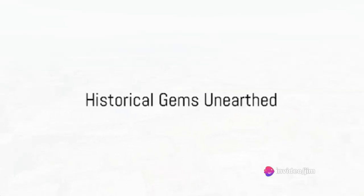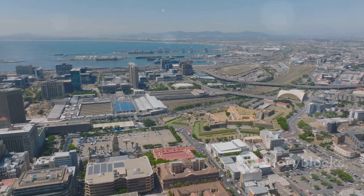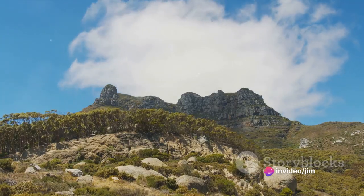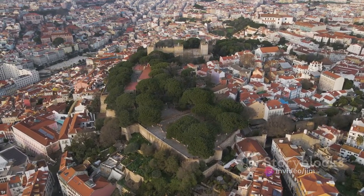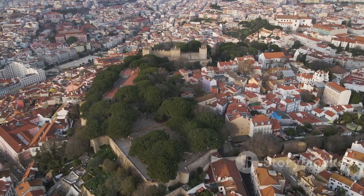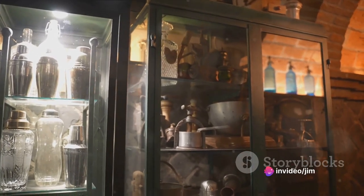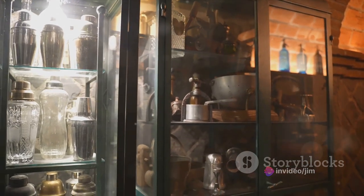Cape Town, a city steeped in history, hides numerous treasures. Let's embark on a journey through time, starting with the Castle of Good Hope. This pentagonal fortress, the oldest surviving building in South Africa, stands as a monument to the Dutch East India Company's colonial past. Its stone walls whisper tales of strategic importance, of wars and peace, of hope and despair. Today, it serves as a reminder of the city's origins, a time capsule preserving the past in the heart of the bustling city.